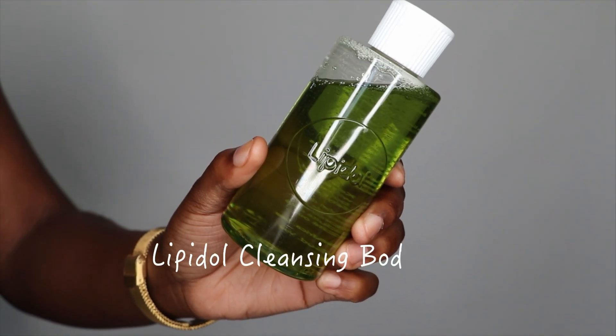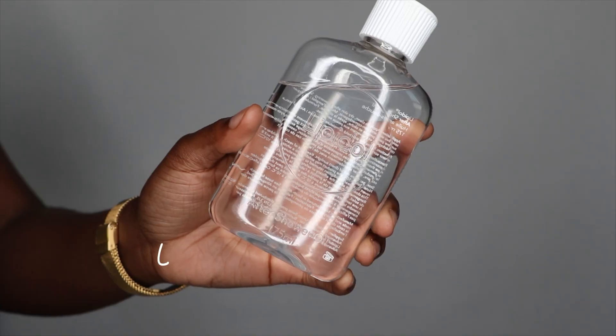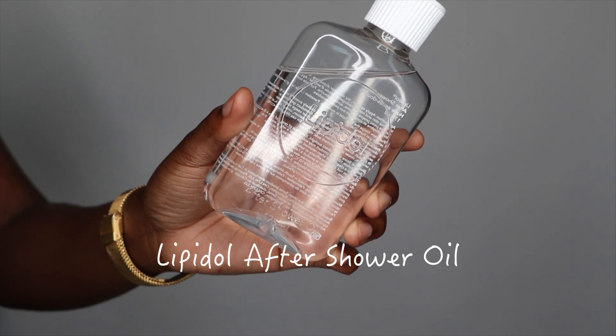The ones I use in this video are actually from a Canadian brand called Lippydoll. I've done a review on some of their products before on my website. This would be their oil cleanser for your face as well as the overnight oil. So without further ado, let's get on with the video.